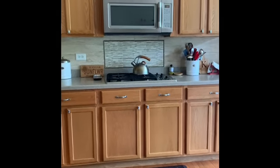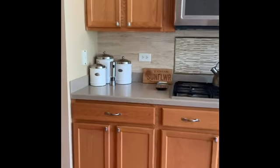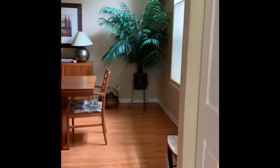That's a pantry. And then the cooktop and microwave. Again, a ton more cabinets. Beyond that, here's the dining room.